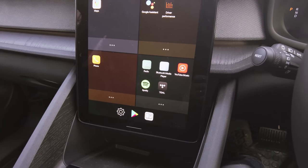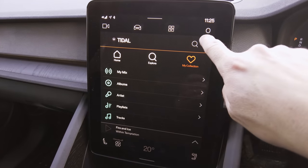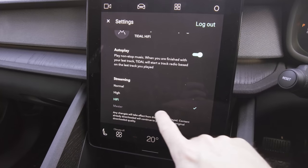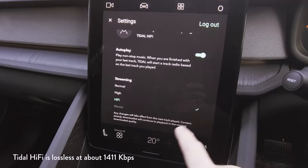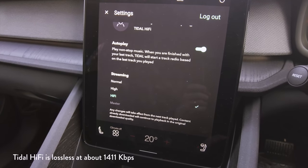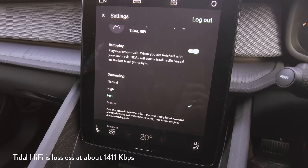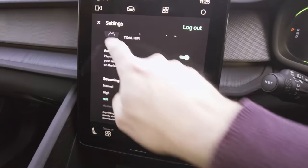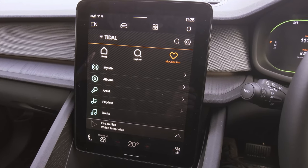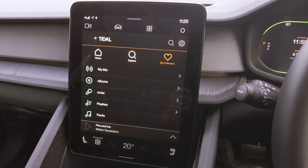I've been trying out Tidal lately. One interesting reason is that you have the opportunity to select Hi-Fi as your streaming option — you can't select Master because that uses a lot of data, but Hi-Fi is really good quality, better than you get with Spotify or YouTube Music. Now will you actually be able to hear the difference? Honestly, I don't know. Probably most people wouldn't even notice. The sound system in here is great, but the technology with compressed music these days is very good.